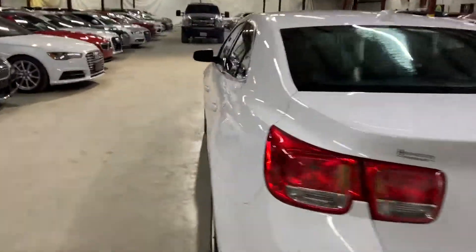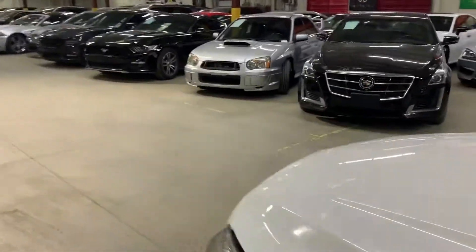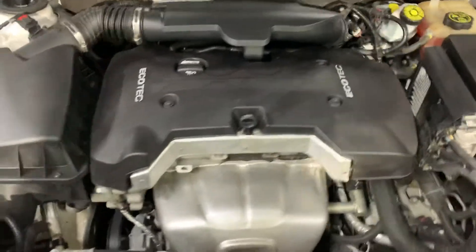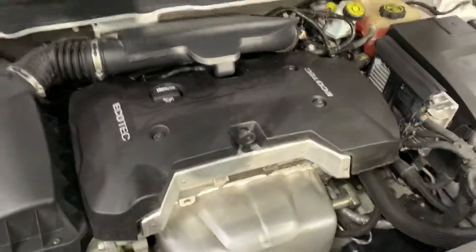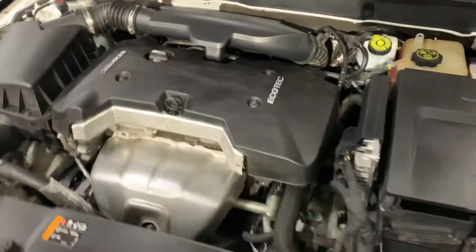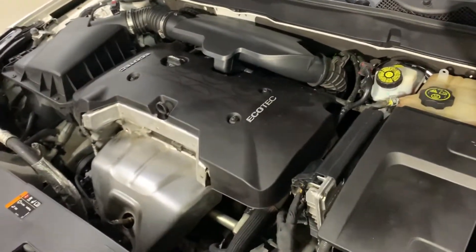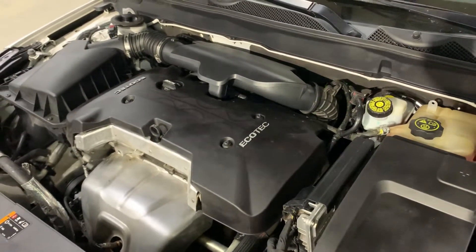Let's go ahead and take a look at the engine now. This vehicle runs good and smooth — as you heard, it turns on and off without problems. No weird noises while it's running. As you can see here, the engine is an Ecotec. You can come out and test drive it — we are AX Autos here in Atlanta, Georgia. It turns on pretty smooth and sounds pretty smooth.